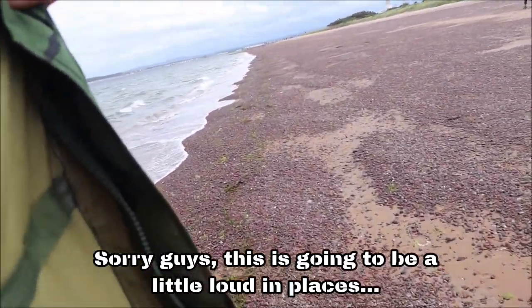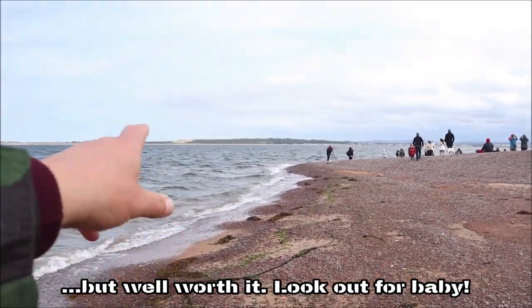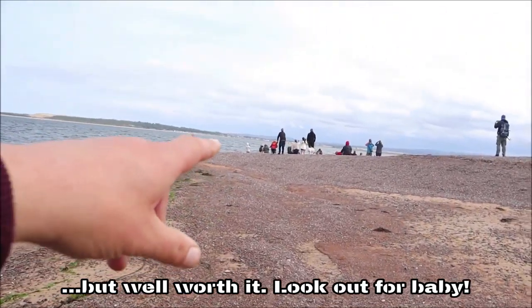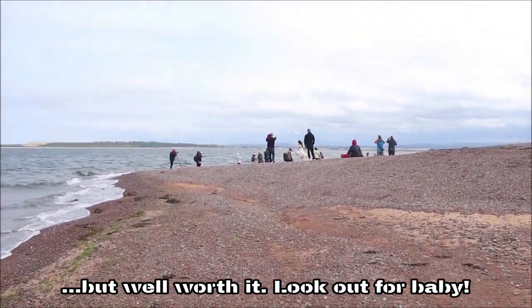Right guys, so we are going to head out and try and see the dolphins again. And I'll tell you, it is really, really windy. But it'll be worth it. We're going to wander down and get there just a little bit earlier this time. We'll see where that guy's tent looks.